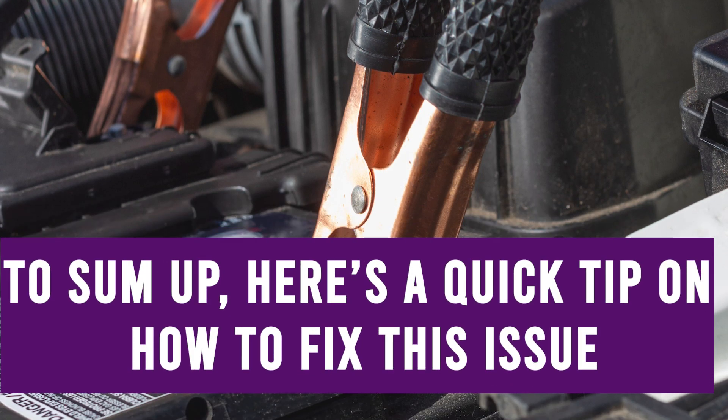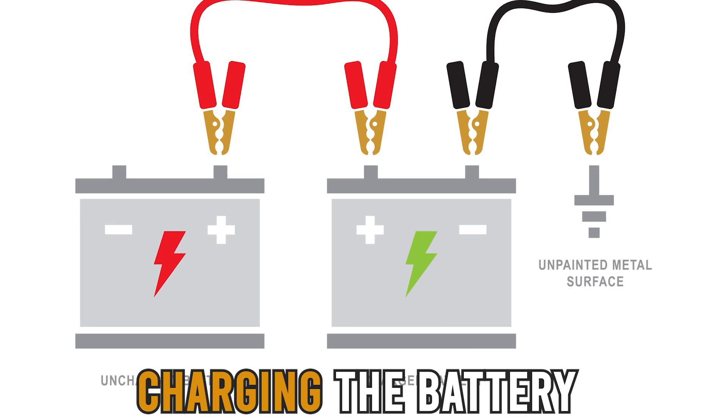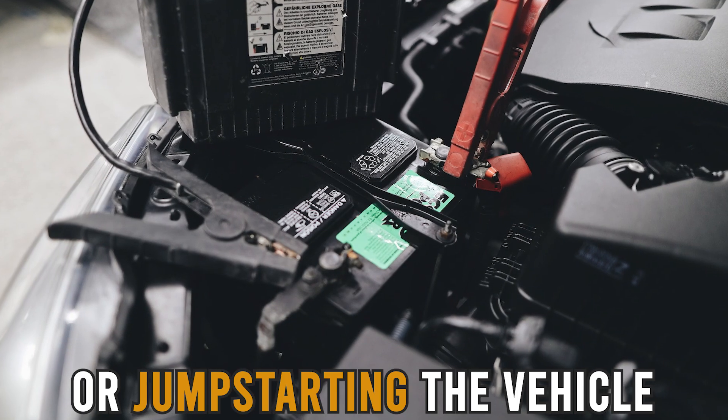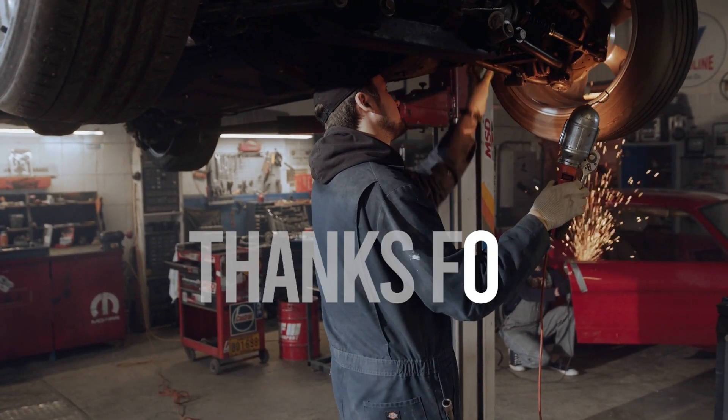To sum up, here's a quick tip on how to fix the issue. If you notice any of these symptoms, try charging the battery or jump-starting the vehicle. If these methods don't work, it's best to take it to a mechanic. Thanks for watching!